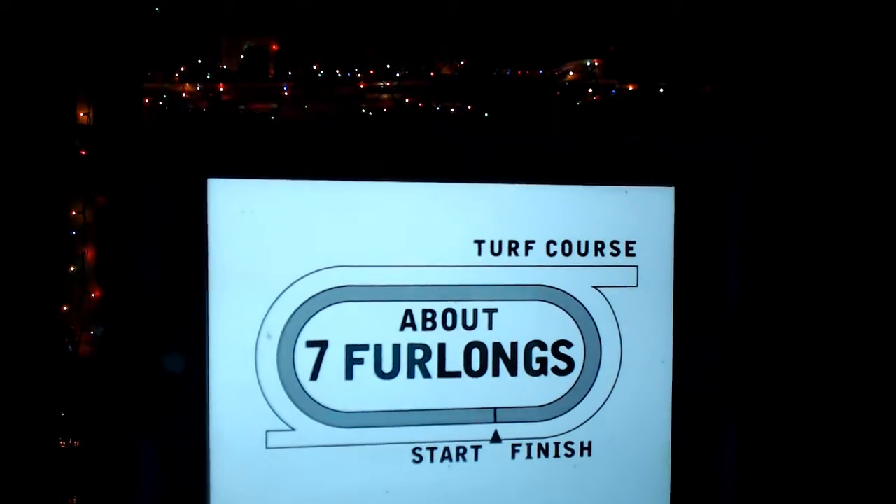1,400 meters, about seven furlongs. My top selection here — I like the number five horse, Forest Castle. I'm going to go 5-2-6-4 in the Superfecta. Top pick number five, Forest Castle, at six to one.